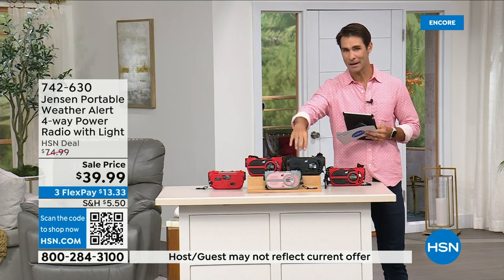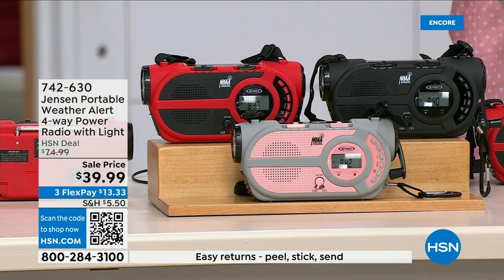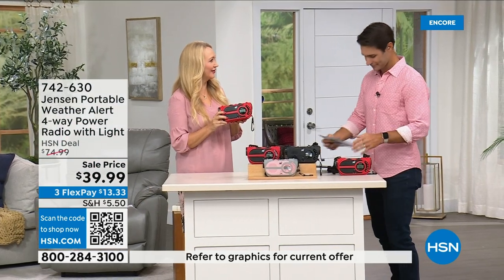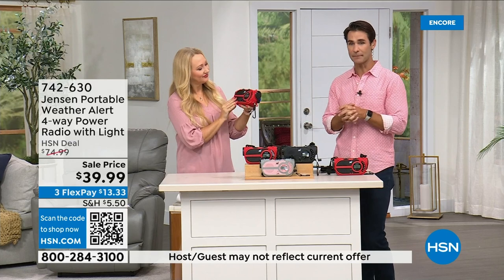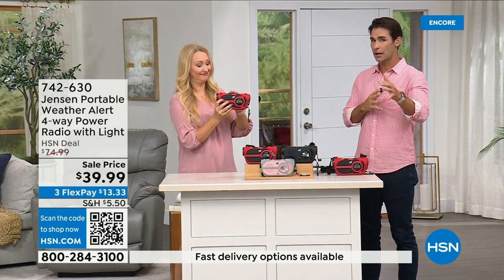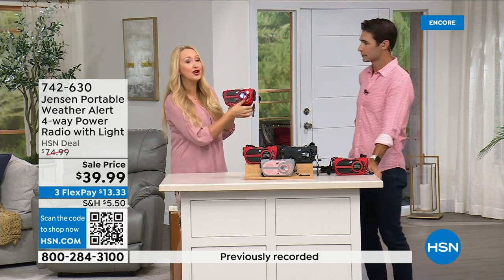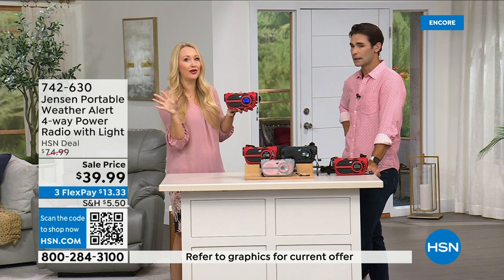This is the ultimate in preparedness — you have to have it before you need it. At 39.99 we have it in red, black, and gray and blush. Jensen has been a sound innovator since 1927. It's not a matter of if but when — no state is immune to natural disasters. This radio gives you up-to-the-second information to make great decisions: should we evacuate, should we hunker down? It fits right in the palm of your hand.